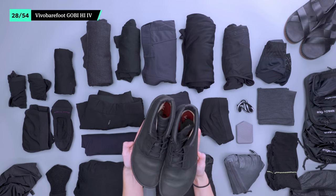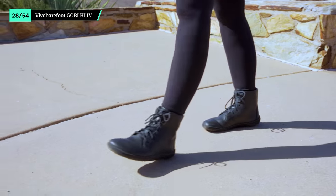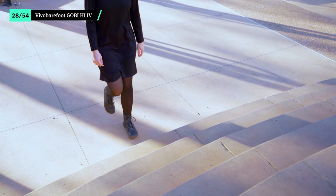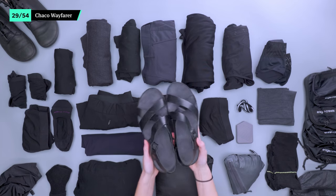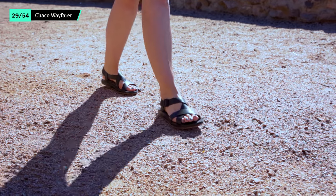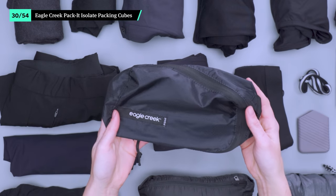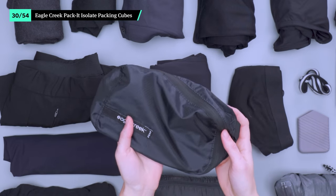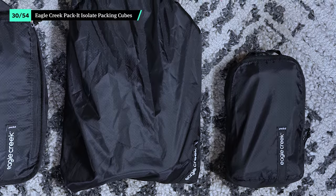The Gobi boots from Vivo Barefoot are lightweight, weather-resistant, and perform well during off-the-beaten-path adventures. They also look nice enough to pass at a meeting or a nice dinner out — ultimate versatility. Chaco's Wayfarer sandals look professional and are minimal enough to pair with any outfit on this list. The cushioned sole and soft leather upper will provide all-day comfort in a range of terrain. For this list, we've gone with Eagle Creek's Packet Isolate Packing Cubes. They're a lightweight ripstop polyester and come in a few different sizes, shapes, and designs — organization and customization made easy.